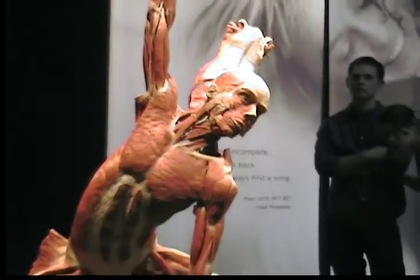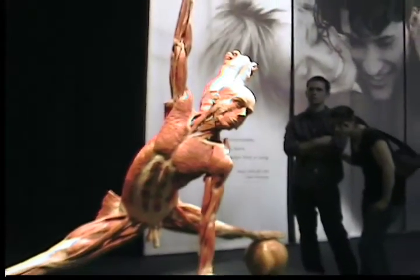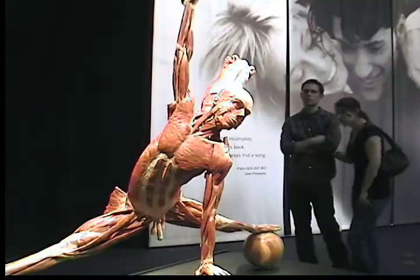Body Worlds 3: The History of the Heart premiered at the California Science Center on March 15th. Body Worlds 3 features over 200 real human specimens that include physical details about disease and anatomy that can't be found in any textbook.